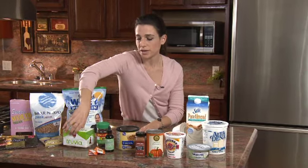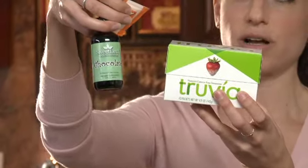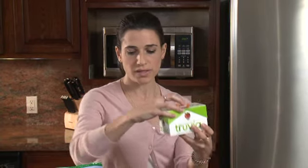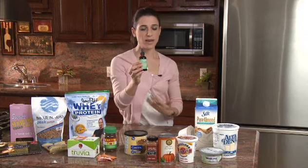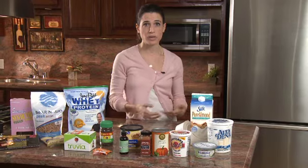Then you can add a sweetener. We have Truvia, Z-Sweet, and a liquid Stevia here — this one is chocolate-flavored, and Sweet Leaf is sold in many flavors including vanilla cream and apricot. Stevia is a natural sweetener that's better than sugar because it doesn't spike your insulin. We're looking for things that keep us satisfied, taste really good, and aren't calorically too high. We have to use a lot of regular sugar to make things sweet, so Stevia is a great substitute.